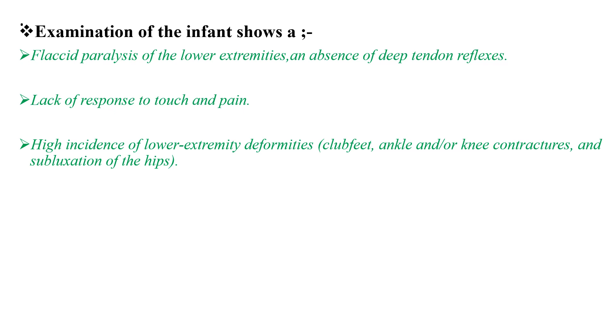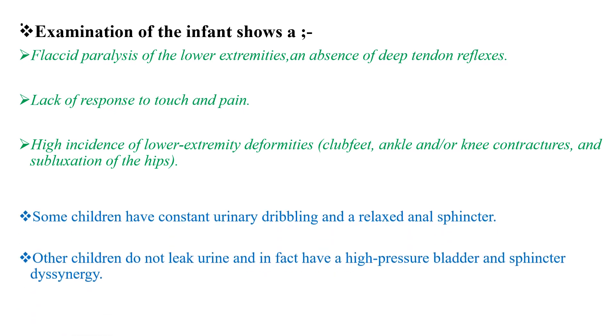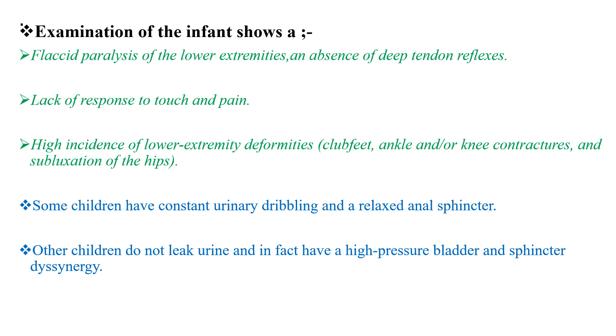In the severest cases, there is a lack of response to touch and pain and a high incidence of lower extremity deformities. Some children with myelomeningocele have constant urinary dribbling and a relaxed anal sphincter, whereas other children do not leak urine but in fact have high pressure bladder and sphincter dyssynergia, also known as neurogenic bladder.